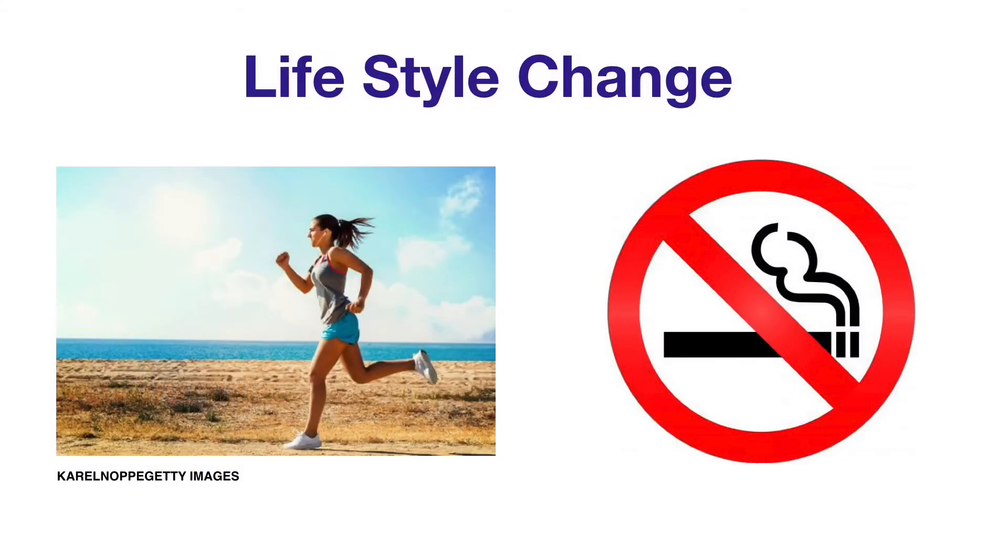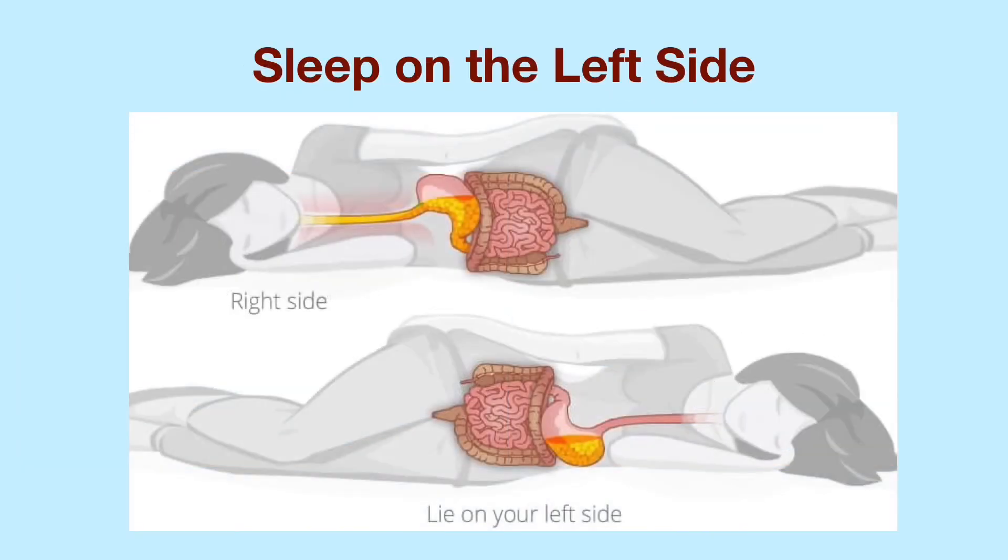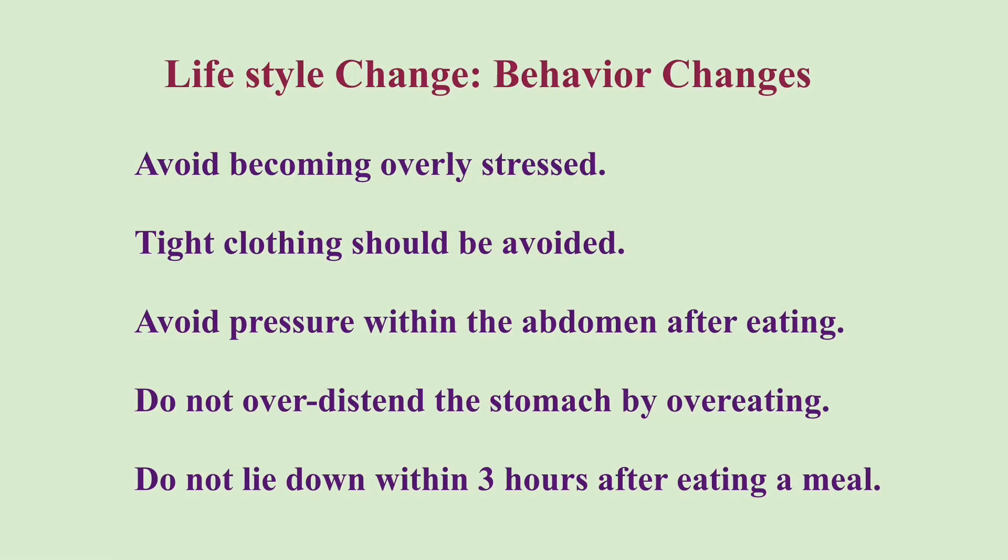Behavioral changes are also important in LPR relief. Regular exercise to maintain a healthy weight. Quit smoking — nicotine can relax the lower esophageal sphincter. Elevate the height of your bed by 4 to 6 inches with a lift or a wedge pillow. Sleep on the left side, which can greatly reduce reflux. In addition, avoid becoming overly stressed, and avoid tight clothing around the waist.